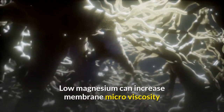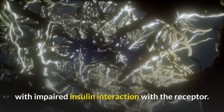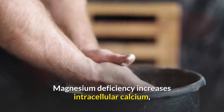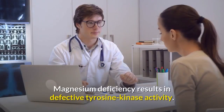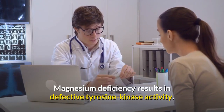Low magnesium can also increase membrane microviscosity with impaired insulin interaction with the receptor. Magnesium deficiency increases intercellular calcium, which in turn will lead to insulin resistance and bad vascular tone. Magnesium deficiency also results in defective tyrosine kinase activity.